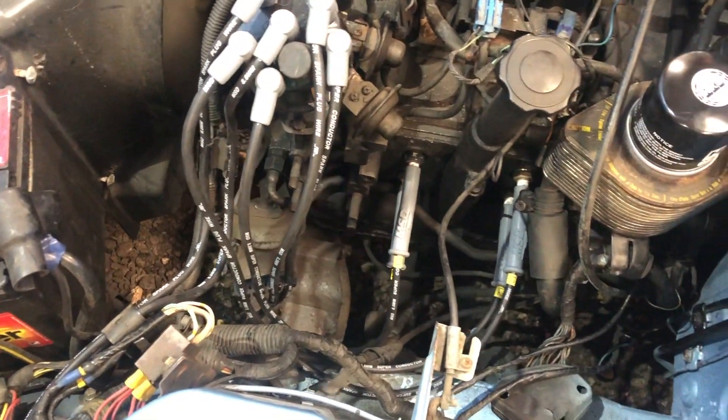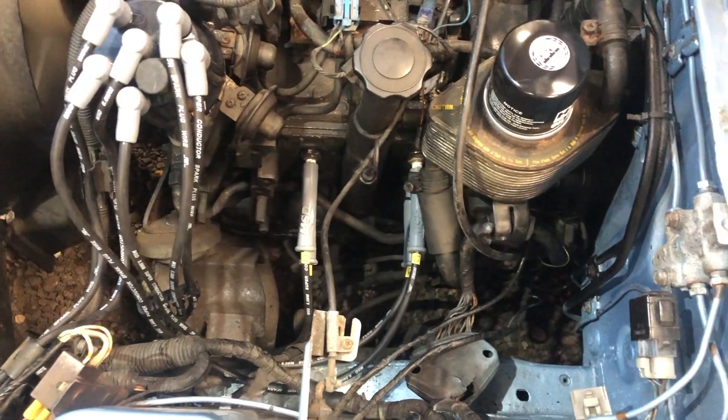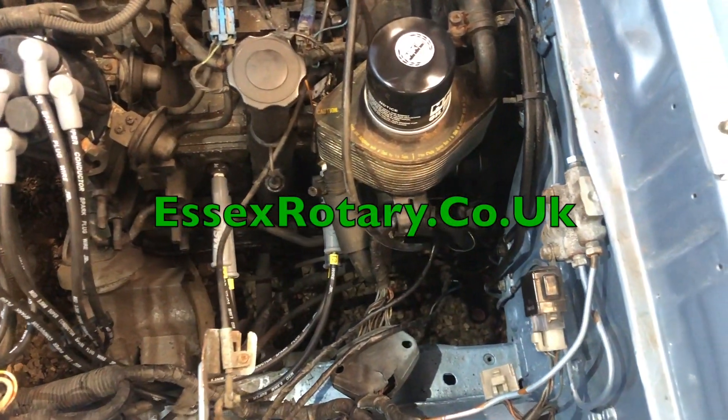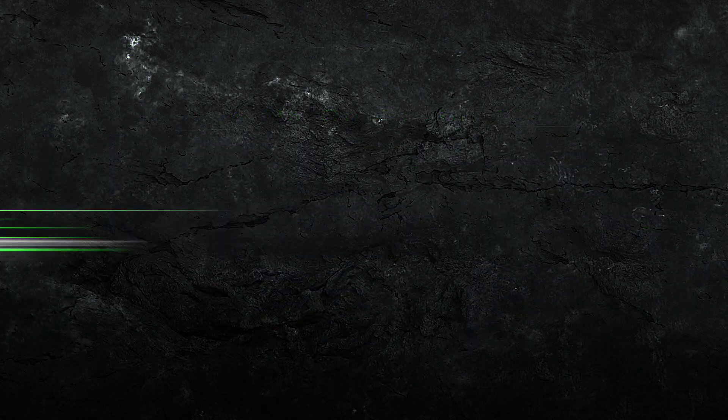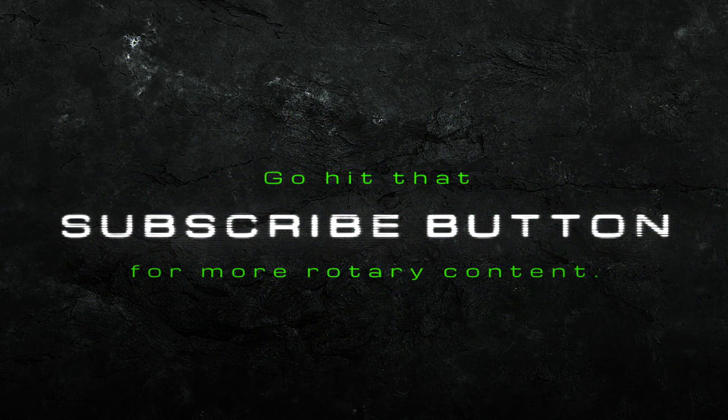We're hoping this video demonstrates the importance of good quality HT leads on your car. To get your MSD leads, visit SXRotary.co.uk.